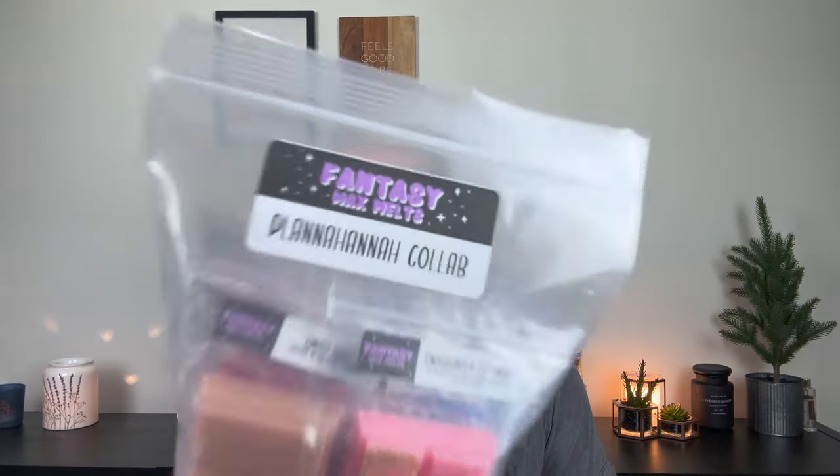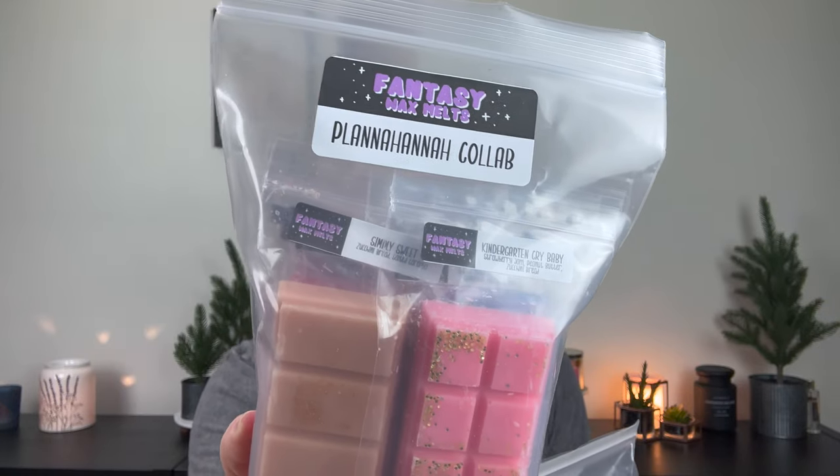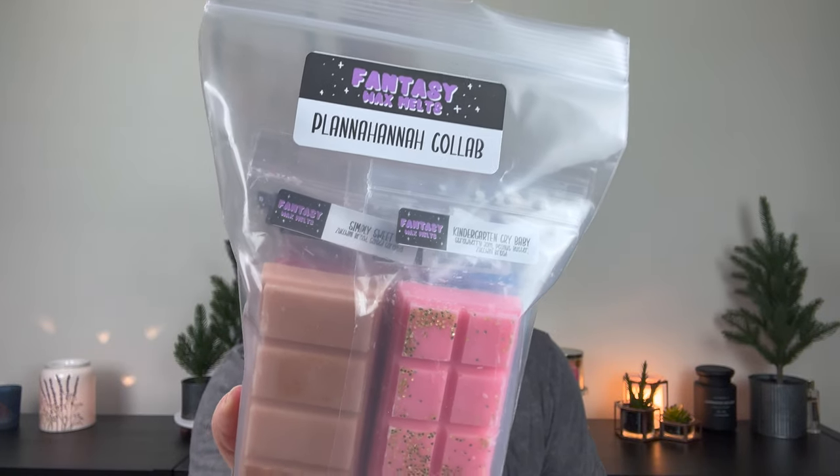Now let's talk about the Planahanna collab. This sold out so fast. We have the beautiful label Planahanna collab with these black stars and the purple font — I'm obsessed — and they do come in poly bags. There are eight snap bars in here, so I'm going to go ahead and open them up. These are all inspired by Hannah here on YouTube, Planahanna. I'll link her YouTube channel down below — definitely check her out, love her.